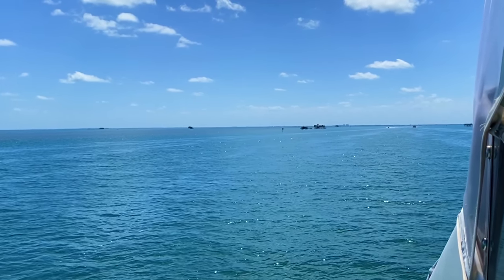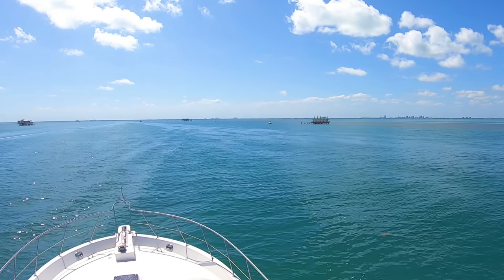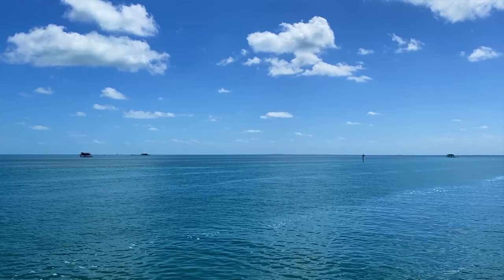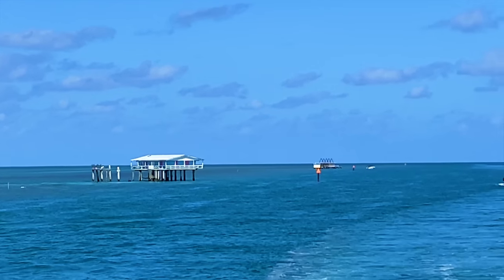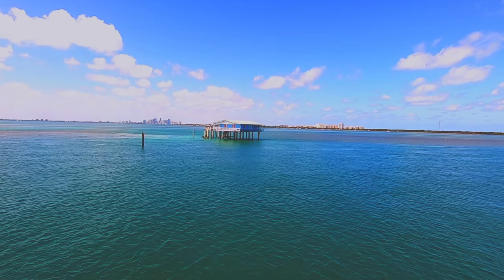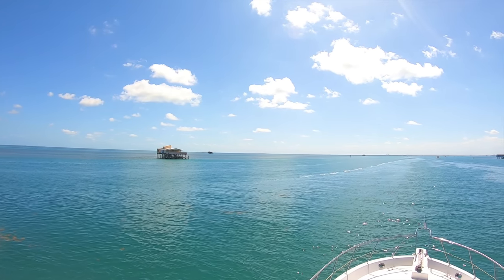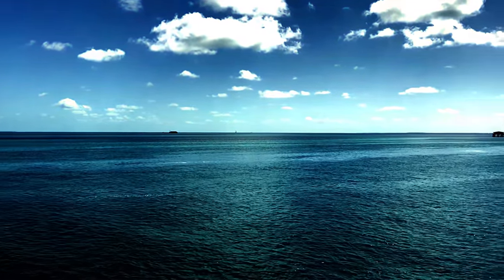We are coming up on the iconic Stiltsville — wooden houses built on stilts that now sit in Biscayne National Park, an incredible part of the history of Miami. It started back in the 20s and by then there were about 12 still homes out here. One notable home built in the early 30s, around '33, was by Crawfish Eddie Walker, who supposedly wanted to get away from Miami so they could gamble — about a mile offshore was legal. He sold bait, beer, and crawfish chowder made from crawfish he caught underneath his house. A social club started here in the 30s as well, the beginning of a really momentous period for Stiltsville.